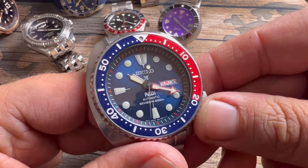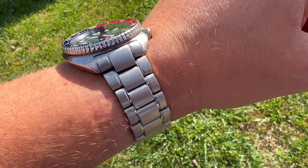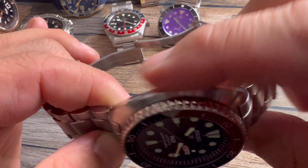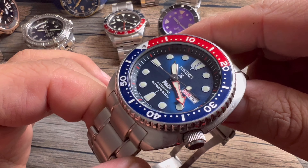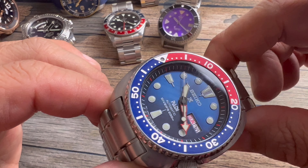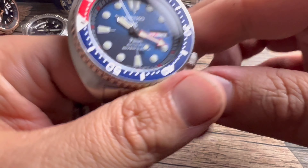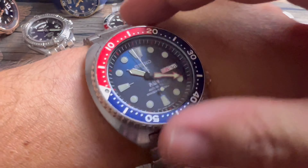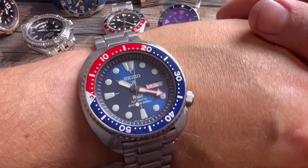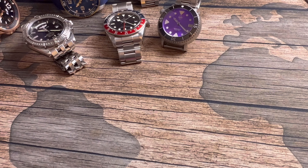If I had to pick a number seven, it's the Seiko Padi Turtle. This is definitely a beach watch — I wore it to the beach this year, had it in the sand and ocean, and it does its job. It's a very capable watch, Padi-certified as an official diver's watch. Beautiful red, white, and blue coloring, good size, wears well on the wrist. It's one of those classic Seikos that is not leaving the collection.